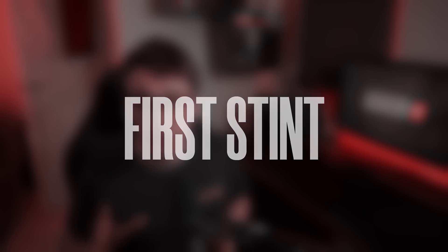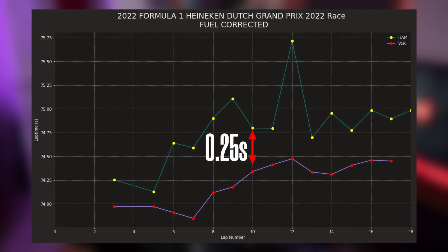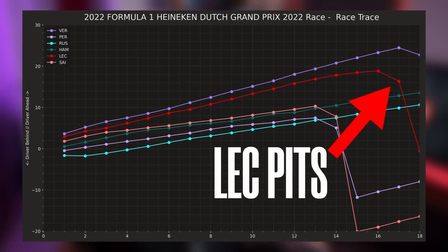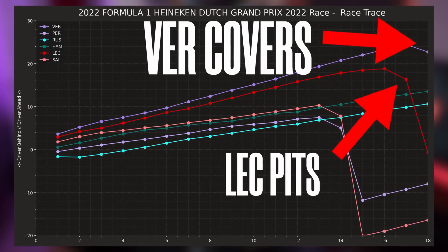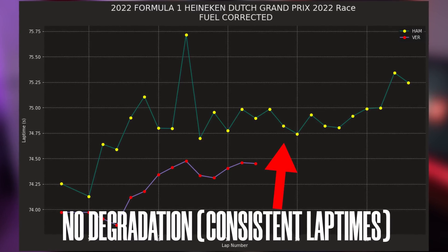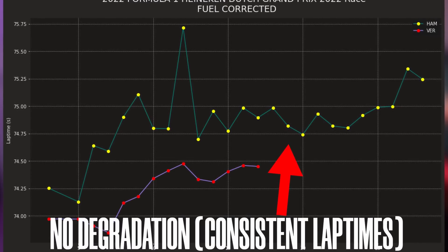Let's focus on the first stint and look at the pace of Verstappen and Hamilton. Verstappen is 0.25 seconds per lap faster on a new soft compared to Hamilton on a new medium. On lap 17, the Claire pits and a lap later Verstappen covers — both fit mediums, but the Mercedes do not flinch. Looking at the rest of the first stint, they did a brilliant job of keeping the medium tires going, so we've actually got a race on our hands.